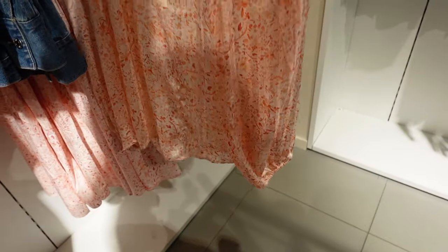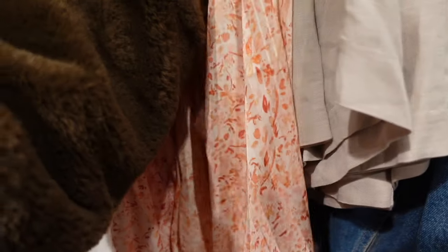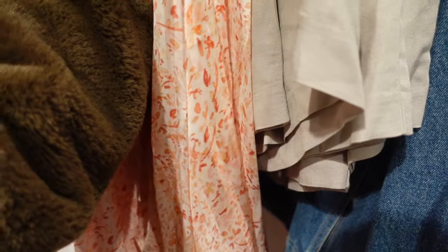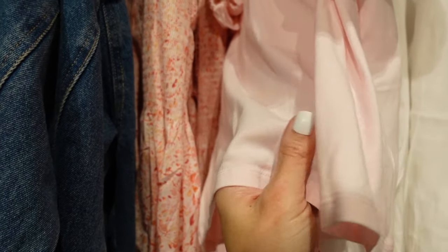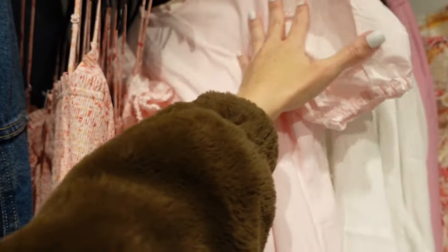In the same print but a very different material, there's a lightweight kind of satin, sheer look with pleating, tie front, elastic on the wrist, and this one is $25.99.